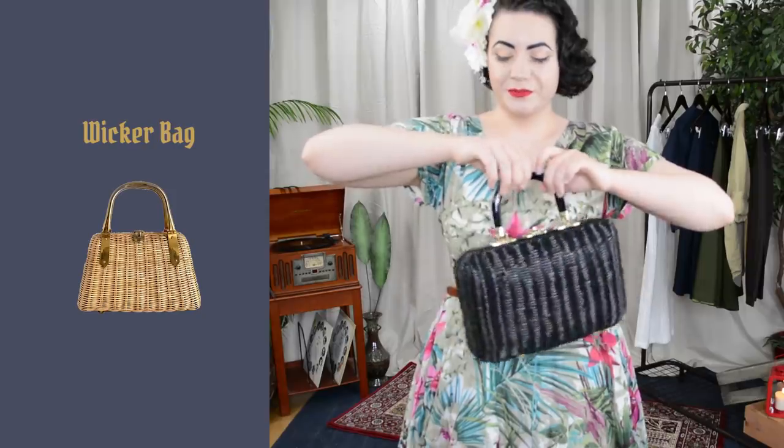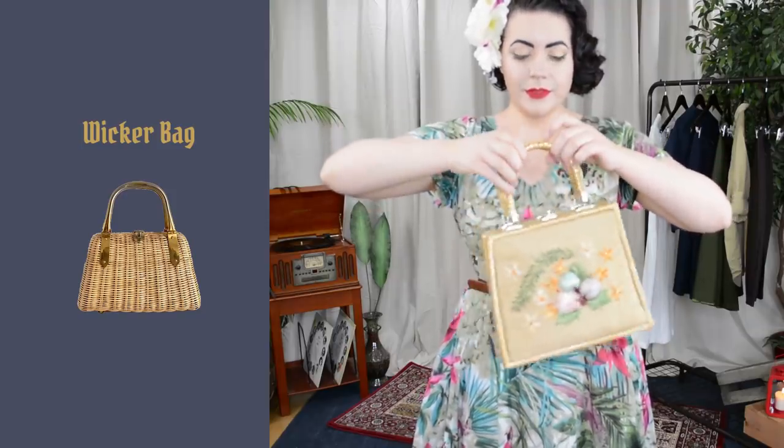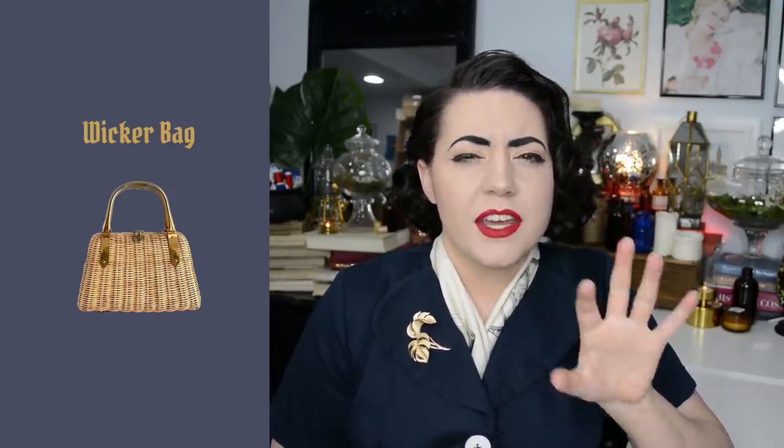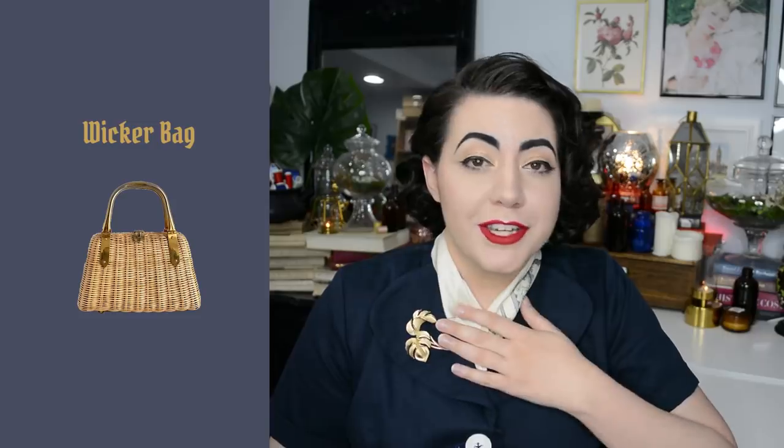The fourth item on my list is going to be a wicker handbag. I just think this is such a classically mid-century style — they're so fun, very picnic basket-y, with a level of novelty that I find really nice in the summertime. As you can see here, I have a black one, a white one, and a couple of natural-colored ones. I'd love to add navy blue, red, pink, and yellow in the future, but a standard natural-colored wicker bag is a really great summer essential for anybody.